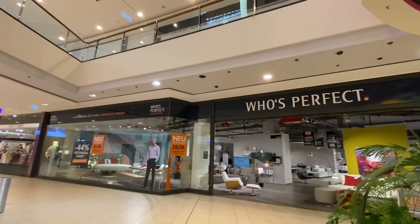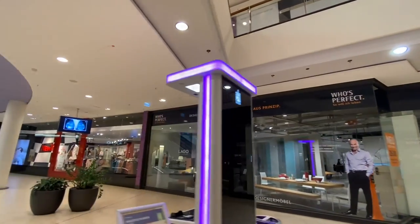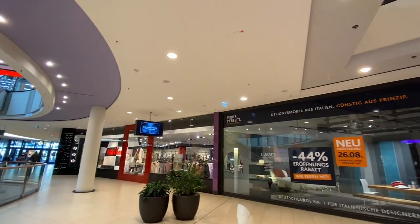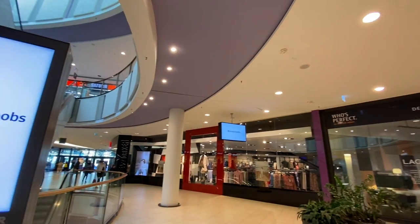This is furniture — Who's Perfect. So we've made a complete round. Should we go upstairs? I think we should.